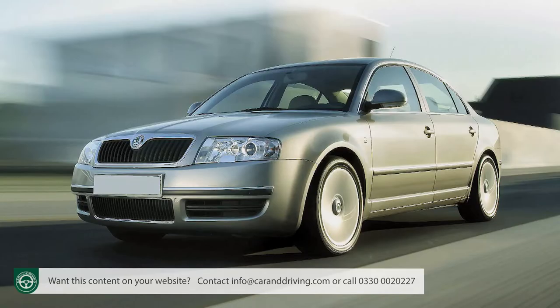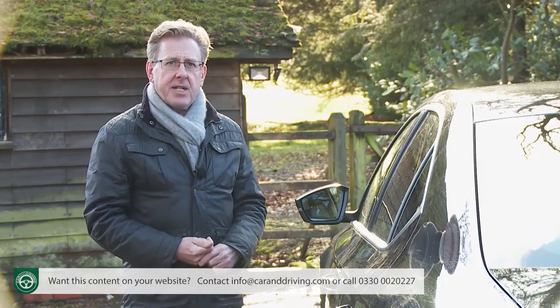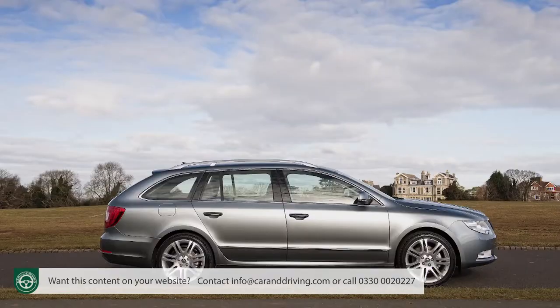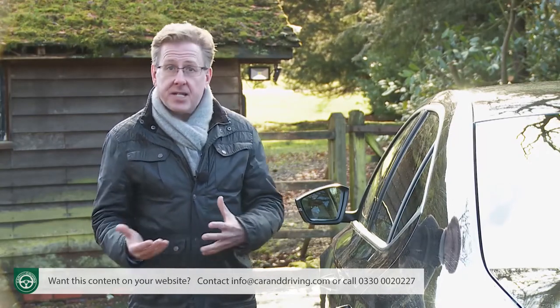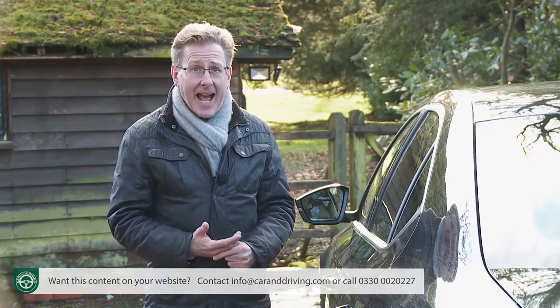The conservatively shaped first and second generation modern-era Superb models we saw in 2001 and 2008 certainly didn't. The first, the B5 series Mark 1 based on stretched Volkswagen Passat underpinnings, was prompted by an initial request from Czech president Miloš Zeman, who'd come to Skoda wanting a large luxury saloon having been embarrassed by the previous need to use German cars for his official duties. Surprisingly successful, this design justified development of a Mark 2 B6 series version with much more Czech DNA.